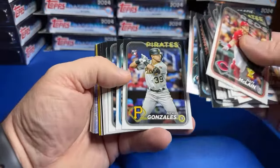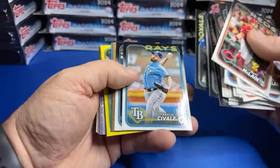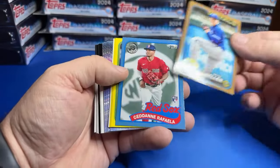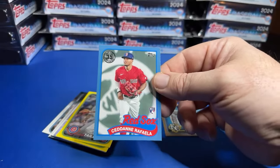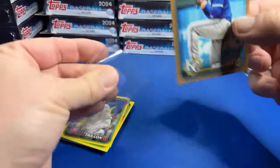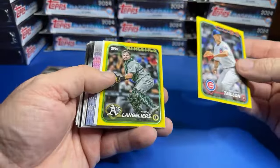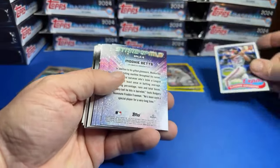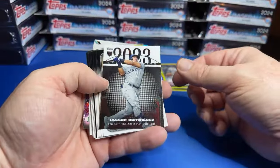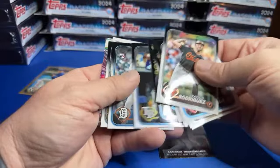Two years ago today I pulled the Wander one-on-one from first edition. We got a gold — Brad Keller gold and a blue on the insert, so a double hit pack, plus we got our yellows. Two years ago today my life was changed by that Wander pull — it was Wander mania. Dominguez on the insert, that's nice.